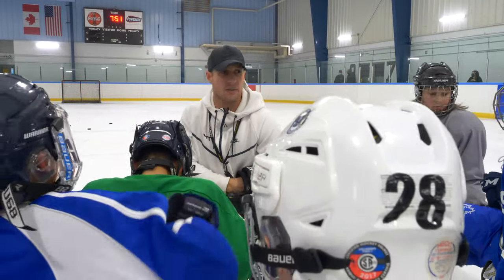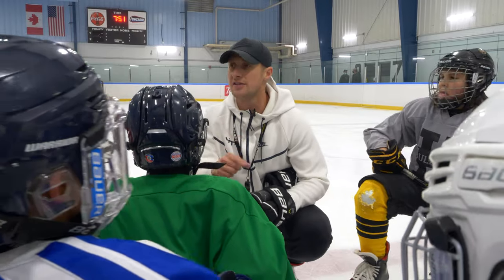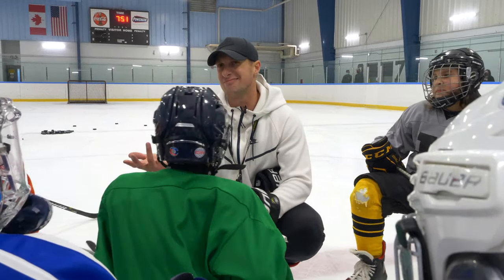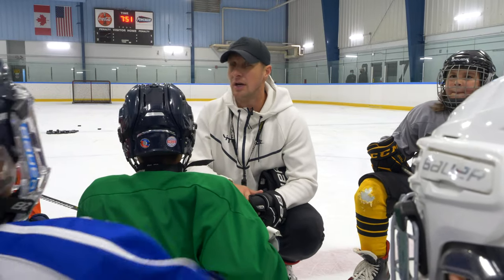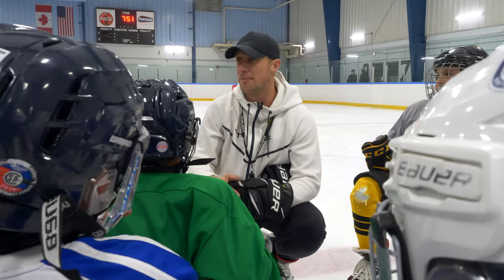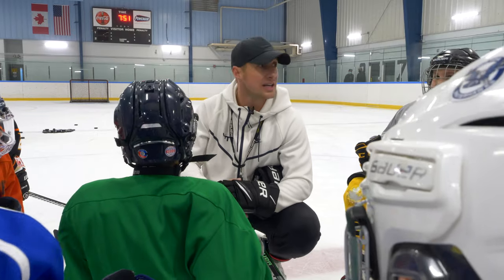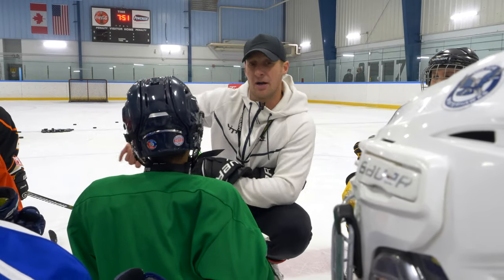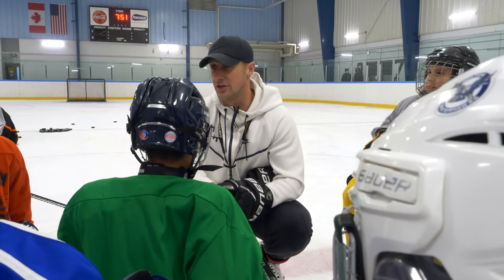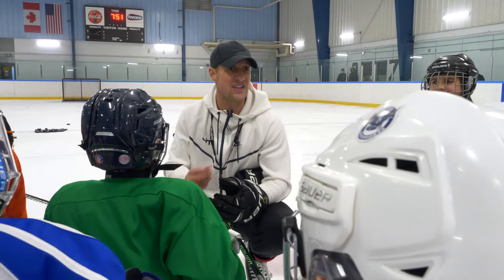Pretty much everybody who's been to my classes before knows there are ways of doing each of these skills that are involved in each of these drills. You could do it and look like an A-level player — take three strides, try to drive to the net, maybe get there. But this is all about speed. You go up against a good defenseman and they're just gonna laugh at you if you take three strides. You need fast, fast, fast legs.